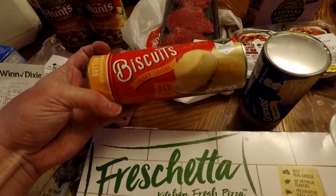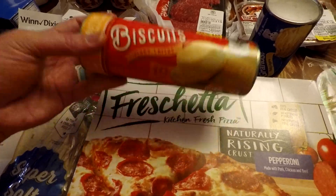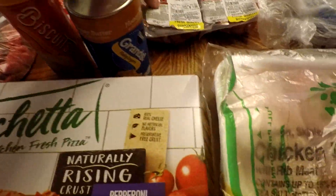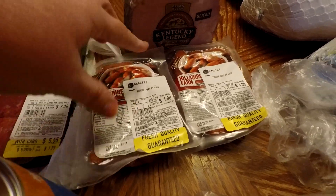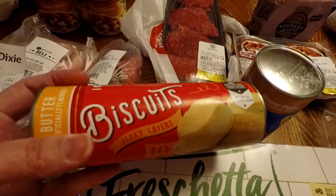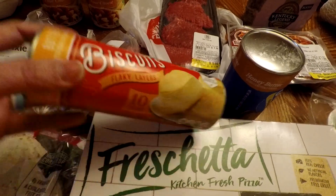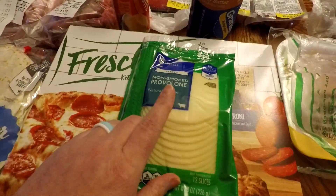My daughter wanted some honey butter biscuits with supper tonight, so I got those. I also got these because we found them for $1 a pack, and I'm going to make pigs in a blanket because she likes them — I got two packs at $1 each. The biscuits: one pack was $1.79 minus $1.40, so $1.39, and the other pack was $2.19. And I got this provolone cheese for $2.50.